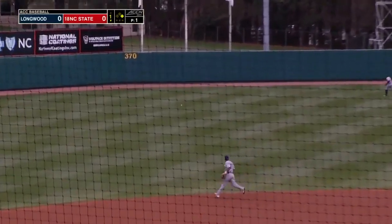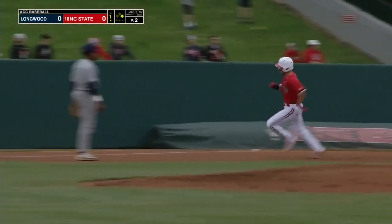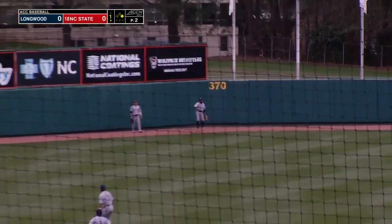This line drive is down into the gap, rolling to the warning track. And the first run of the ball game — coming around third, here's Murr — and NC State takes a 1-0 lead.